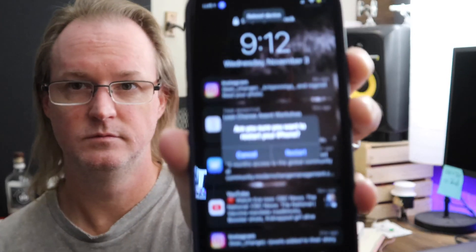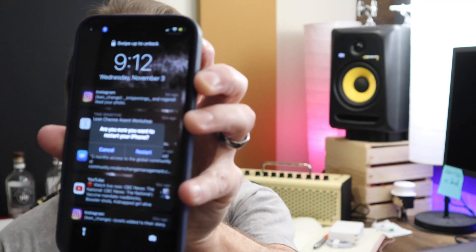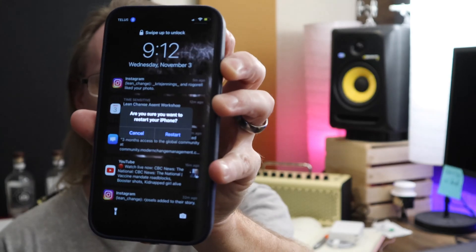So the fix was to turn on voice control. I turned voice control on and said 'Restart device' — 'Reboot device' — and that actually worked. I could hit the restart button and it restarted it.